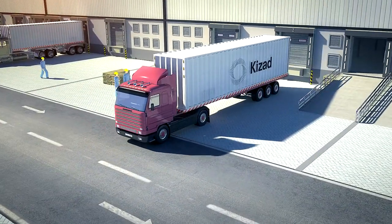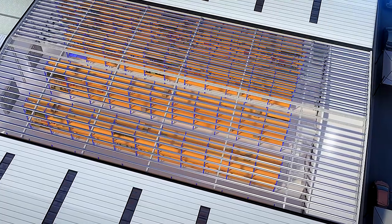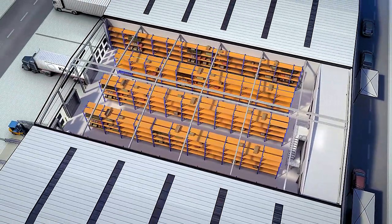This section through of the warehouse shows the offices located at one end, away from the loading areas. Offices will be at mezzanine level, and will allow occupiers to fit out to match their own requirements.